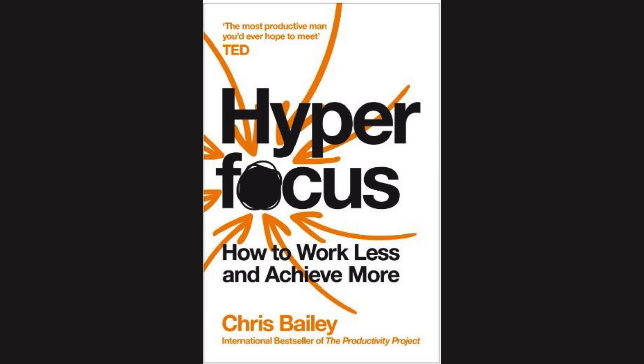Research shows that the more often we fill our attention to the brim, the longer it takes to switch between tasks, the less we are able to filter out irrelevant information on the fly, and the poorer we become at suppressing the urge to switch between tasks in the first place. When working in front of a computer — a device obviously chock-full of novel things to focus on — on average we work for just 40 seconds before we are either interrupted or distracted. This number becomes even more concerning when our phone is by our side as well. Nearly every single important task takes more than 40 seconds to focus on and do well.